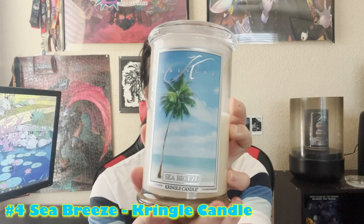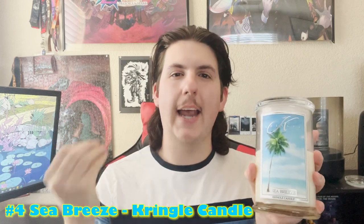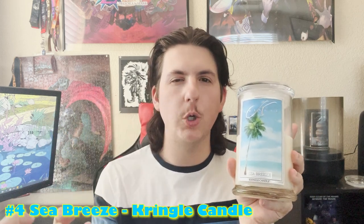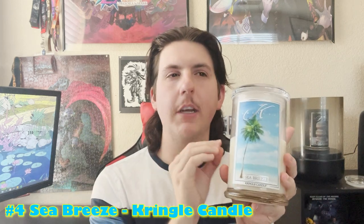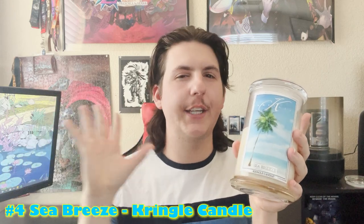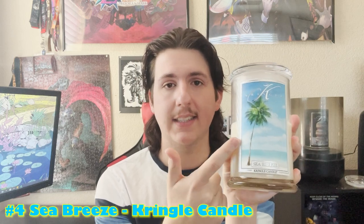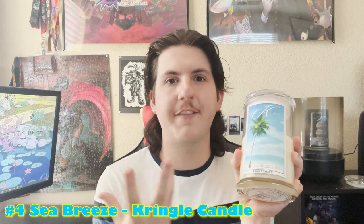Coming in at number 4, my favorite coconut candle of all time - Kringle's Sea Breeze. This is probably the most accurate to what it's like to just be chilling on a beach. It has this really amazing salty air mixed with an extremely smooth coconut, topped off with some banana. That specific banana scent is the reason I'm so hooked on this one. It really does feel like a serene beach getaway - far out on an island without a care in the world. It's become a true holy grail over the past year.